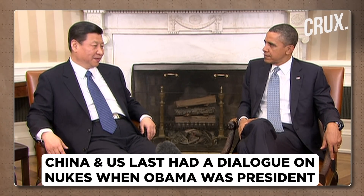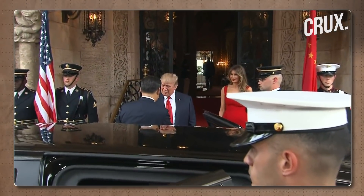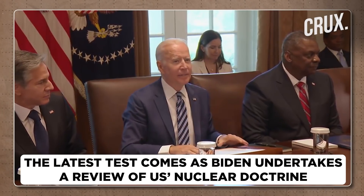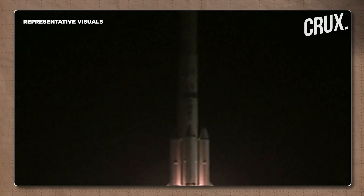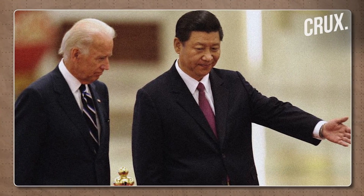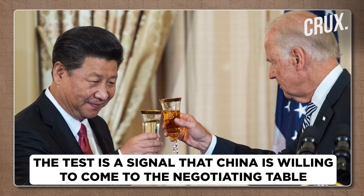The last time China and the United States had a dialogue on nuclear weapons was six or seven years ago, during the Obama administration, and it was only at the assistant secretary level — a fairly low level for diplomatic engagement. There has been no communication whatsoever on nuclear weapons between Beijing and Washington since. This comes at a critical time because Joe Biden is undertaking a complete review and overhaul of America's nuclear doctrine. China's test sends a message to Washington: we have this new capability you cannot defend against, but we are also willing to come to the table if conditions for dialogue are created.